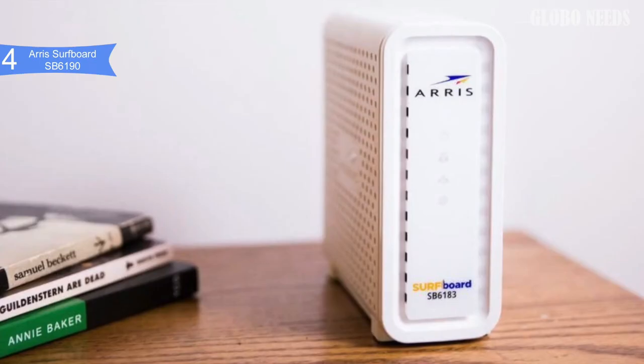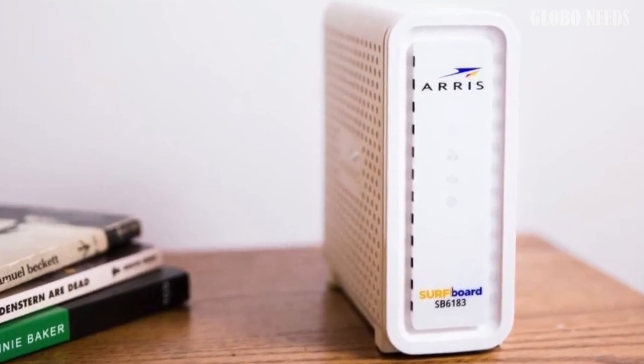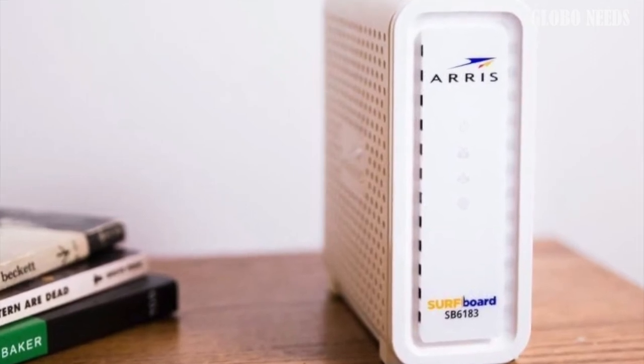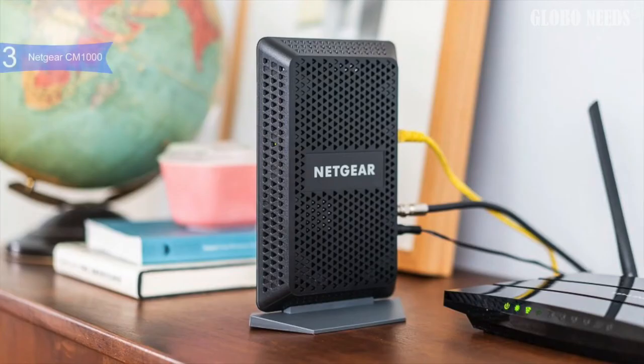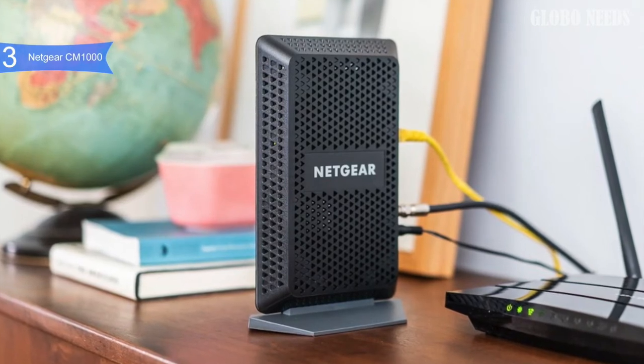Overall, the Arris Surfboard SB6190 improves your internet speed, data transfer rate, and performance immensely. If you want the best mid-range modem, then the Arris Surfboard SB6190 is the best option for you.